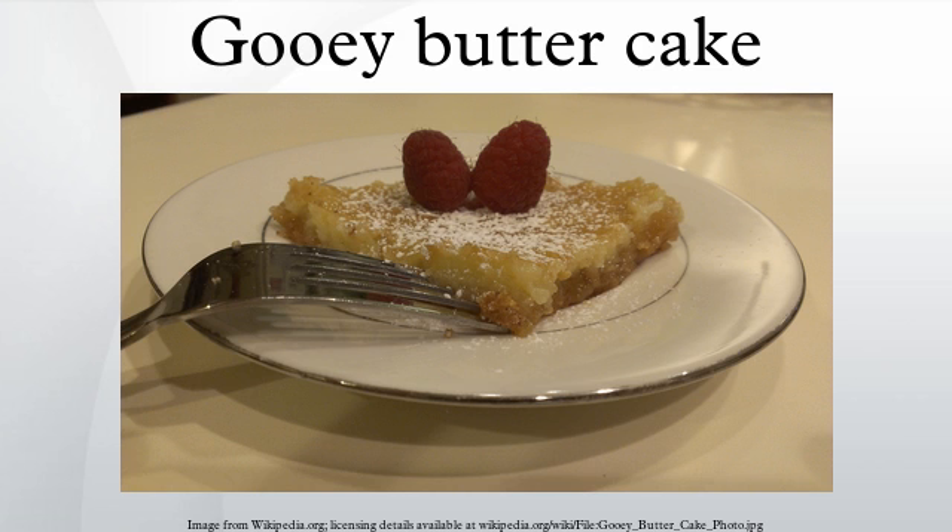Heinberger liked it well enough that he tried to promote gooey butter cake by taking samples with him when he traveled out of St. Louis to visit other bakers in their shops. They liked it all right, but they couldn't get their customers to buy it, with reactions tending to regard it as looking too much like a mistake and a flat gooey mess. And so it remained a regional favorite for many decades.